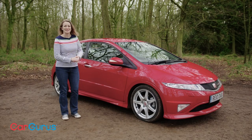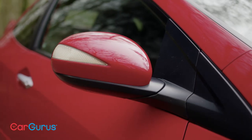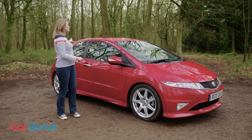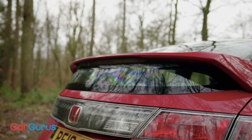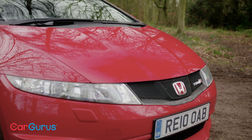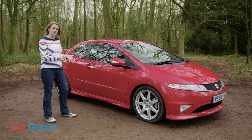Just look at how cool this thing looks. When this car was launched in 2007, it was such a futuristic looking thing — really radical design. That bar across the rear window, the really short front overhang, the wedge shape — the whole thing just looks really cool and really fresh even today, especially in the three door body shape that you have to have if you go for the Type R.